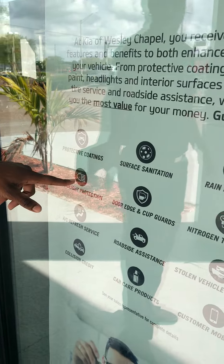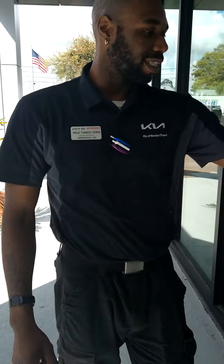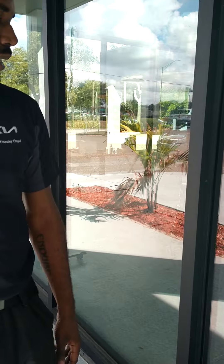Next we've got door edge and cup guards. See, I've got a ring on today — I'm not married, I just got it on for the show. This protects against stuff like this scratching your door handle. Maybe your kids at the mall, door-dinging — it protects against stuff like that right on the edge of your doors.